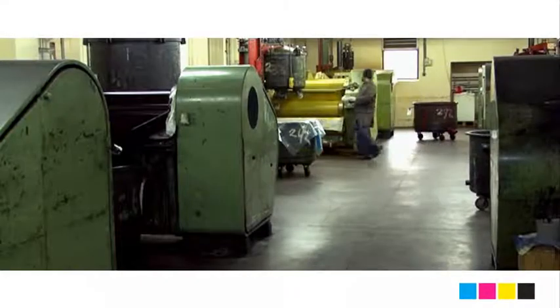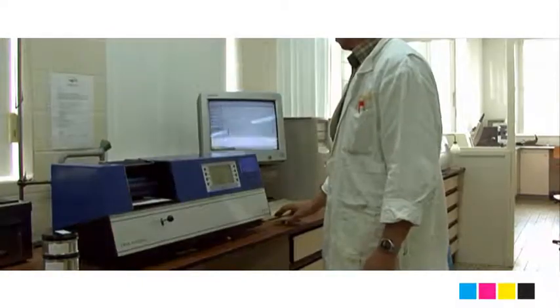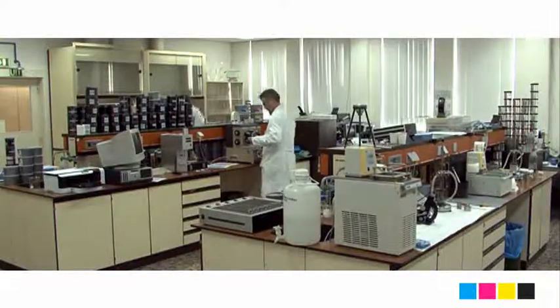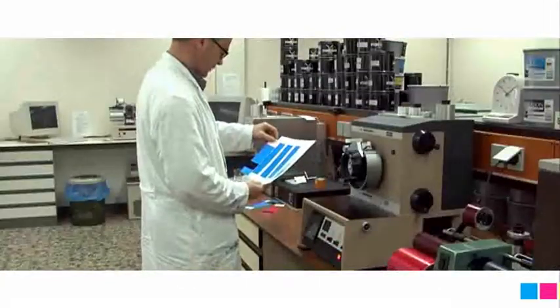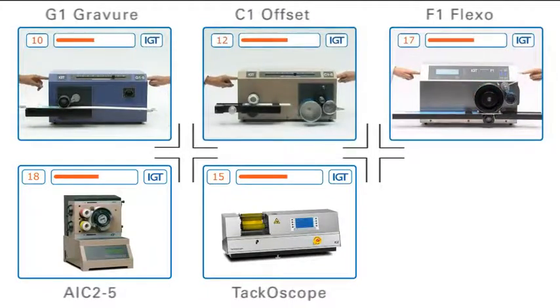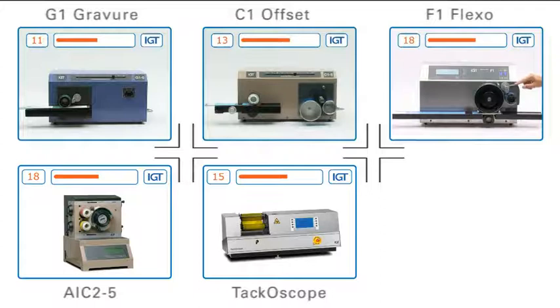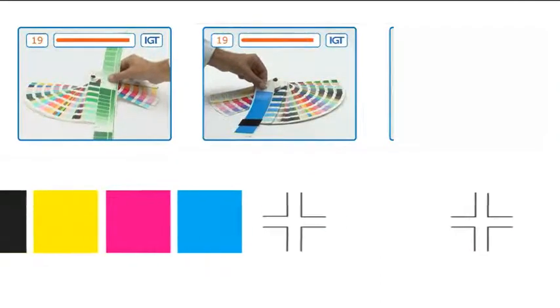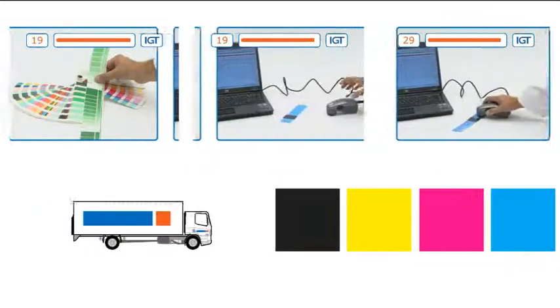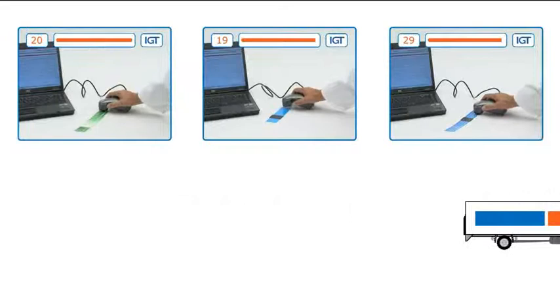In the ink industry, IGT printability testers are used for quality control and for research and development, testing the behavioural properties of ink and coatings. Depending on the purpose and type of ink, a wide range of printability and tack testers is available for gravure, offset and flexo. These instruments do tests on colour, density, ink transfer, wet on wet and dry properties, but also do tack measurements in production, research and development.